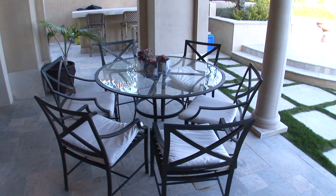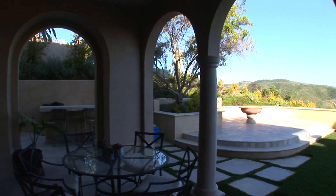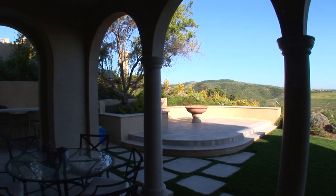The lushly landscaped backyard will delight all with its lush lawn, professionally hardscaped patio and stainless steel barbecue.